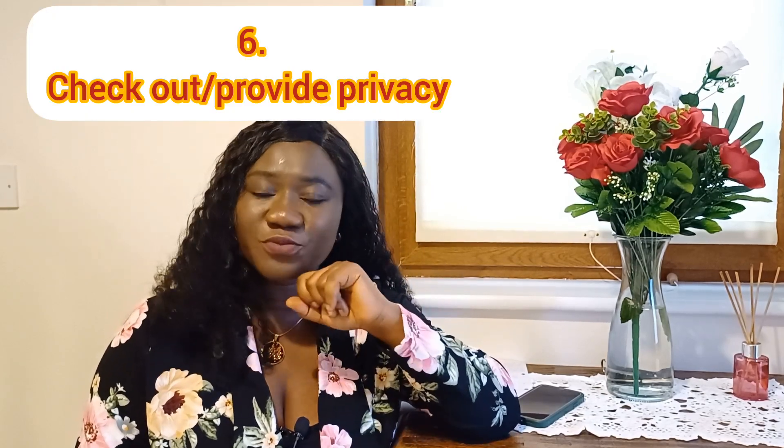Number six of the OSCE checks in today's video is to check for privacy. You need to provide privacy to maintain the patient's dignity in all 14 stations. This is very important and you don't have to forget to do this.